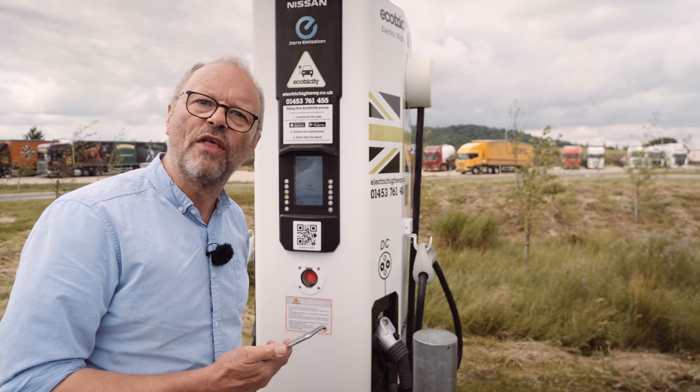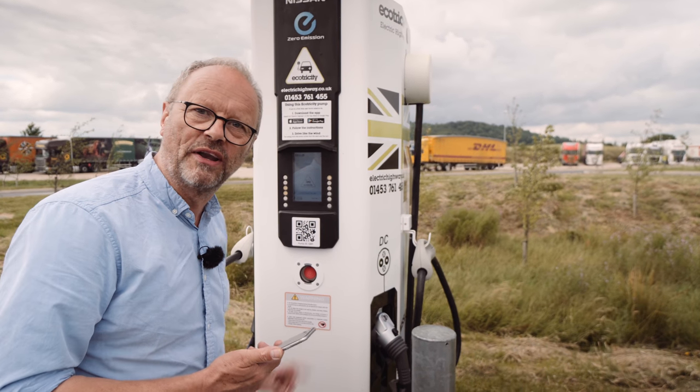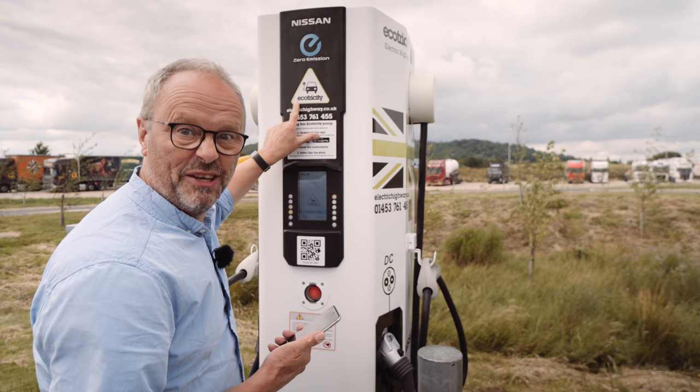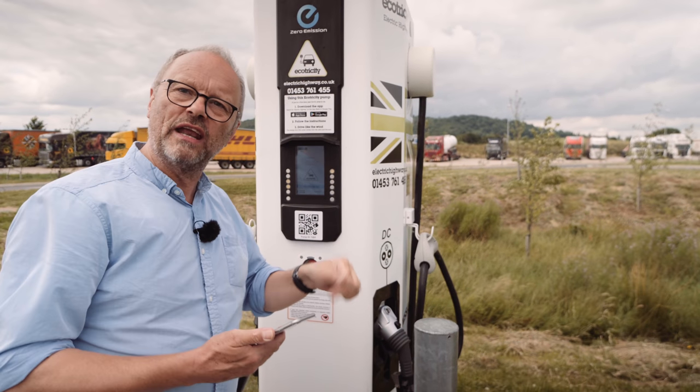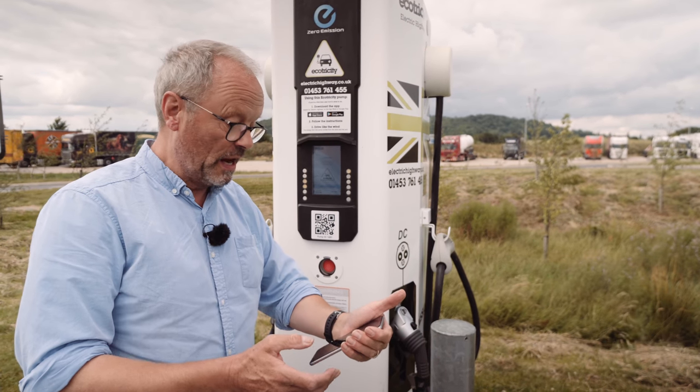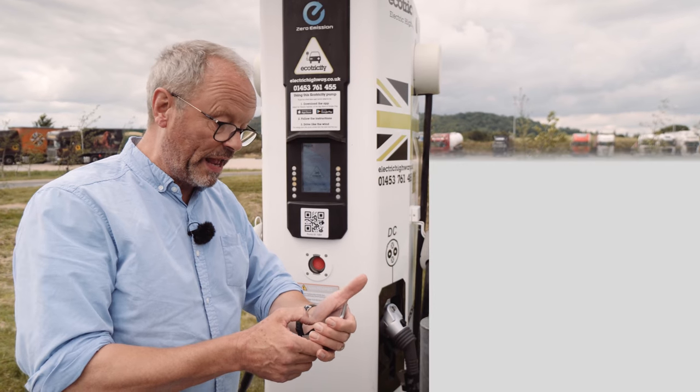You log into that Wi-Fi and then you've got to put in the super top secret password. Here's a clue — it's 'Ecotricity.' If you're not sure how to spell it, you've got it on the machine there. You put that in, and then you've got a Wi-Fi signal that will make sure your Ecotricity Electric Highway app works straight away.